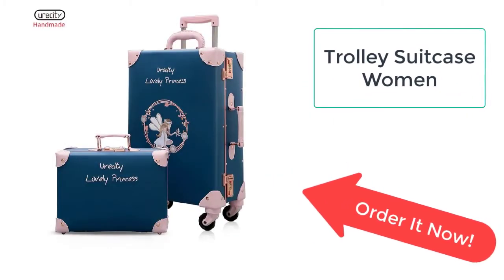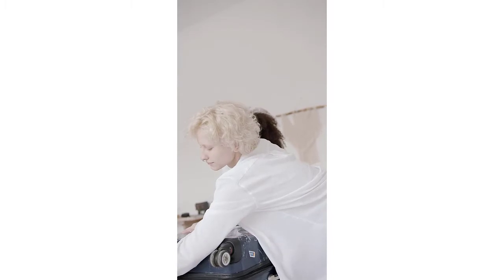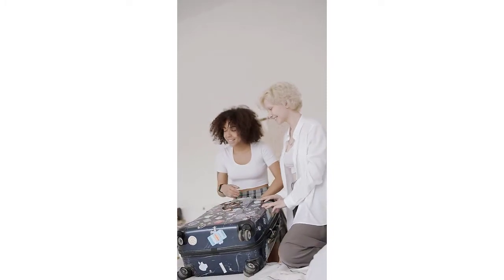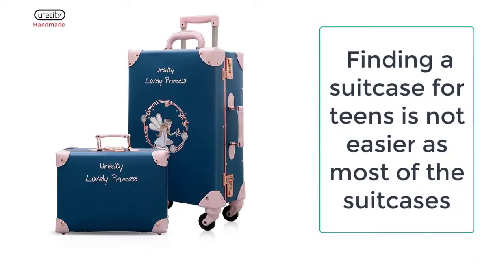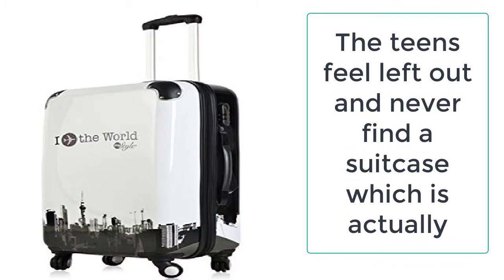Finding a suitcase for teens is not easy, as most suitcases are designed for adults without considering teens, so teens feel left out and never find a suitcase designed for them. But not anymore — for the very first time, we are presenting a suitcase which is specifically designed for teens.